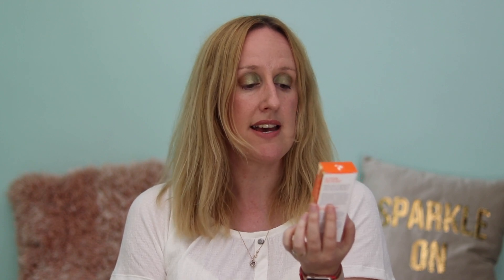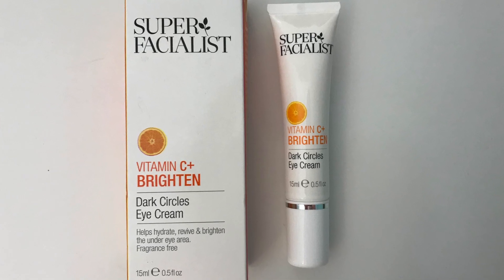The next item is from Super Facialist again, and this is their Vitamin C Plus Brighten Dark Circles Eye Cream. The RRP is £14 and I paid £5.99.